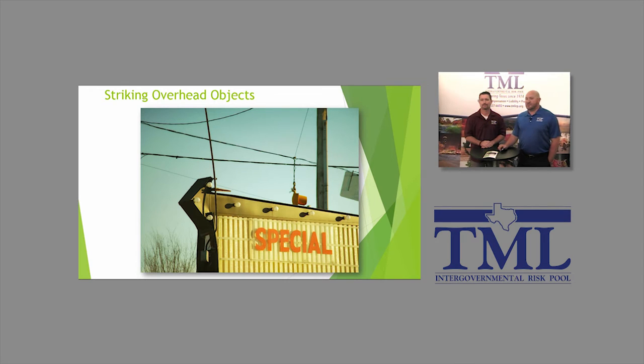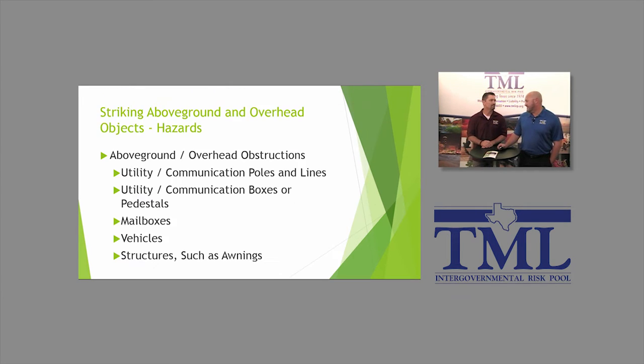So let's talk about striking overhead objects. This comes in any number of forms, including overhead power lines, poles, and things like that — typically utility or electric lines.